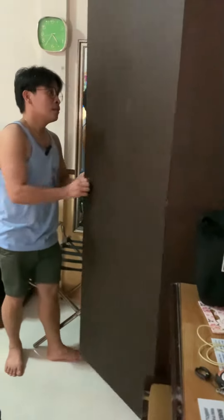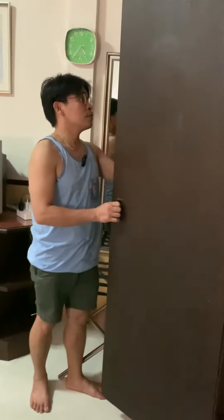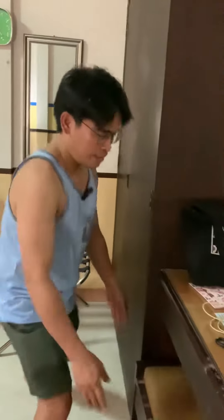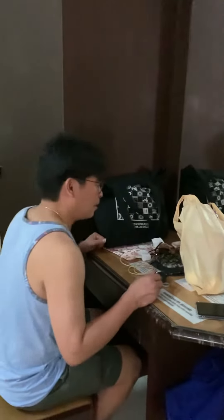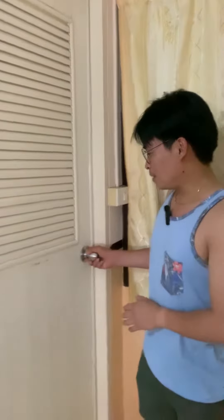We also have a hanging rack for your towel, and a very spacious wardrobe. There's also a grooming mirror — or 'salamin' in Tagalog.